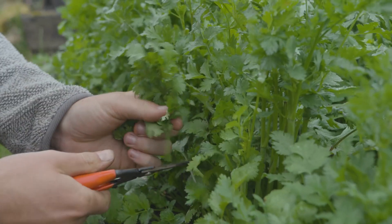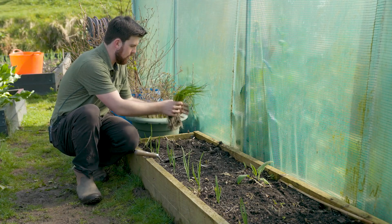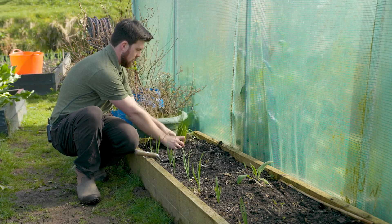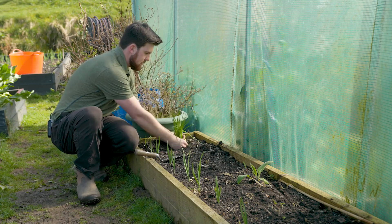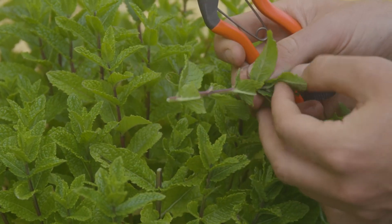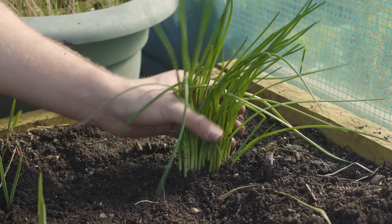I'm trying to grow as many herbs as possible this year and I'll explain why in a future video. Right now I'm just going to plant these — they're in the shade of the solar tunnel, so I'll just make a nice hole there, put these in, and then I've got some more chives as well as some mint. Mint is another fantastic crop that you can grow in the shade further down in the shady corner of the garden.